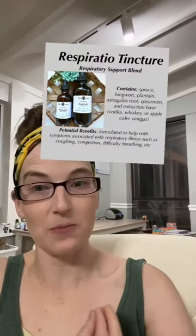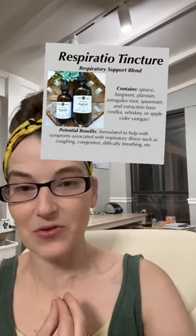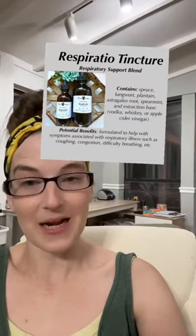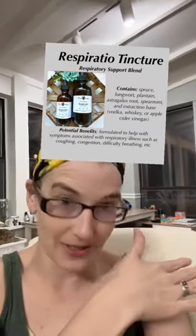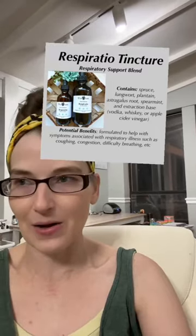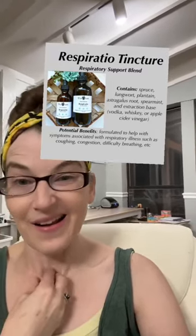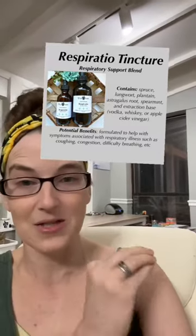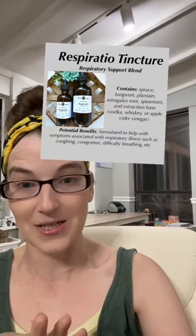Respiratio — this is our respiratory support blend. If you can hear, I have a bit of a scratchy throat, and that is something I tend to have most of the time because I have damage from black mold exposure years ago. Whenever allergy season comes around, or I've had a cold or anything sinus related, I get an irritation. Respiratio helps keep all of that at bay so that I'm not just coughing like crazy all the time.